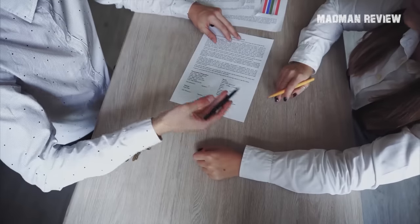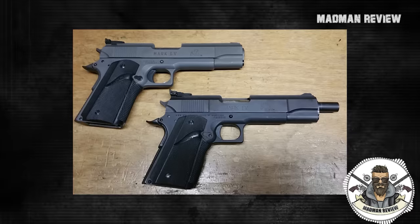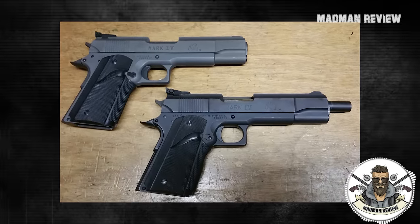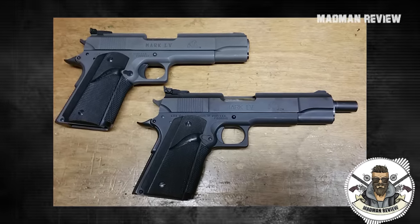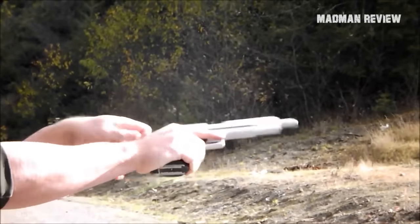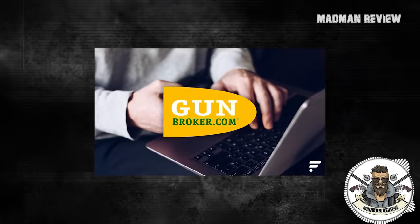Facing such steep costs, Lahr decided it wasn't worth the risk and bowed out. But they made about 15,000 of these beauties, and they pop up for sale pretty often. If you think the Grizzly is as badass as I do, keep an eye on Gun Broker — you might just score one for yourself.